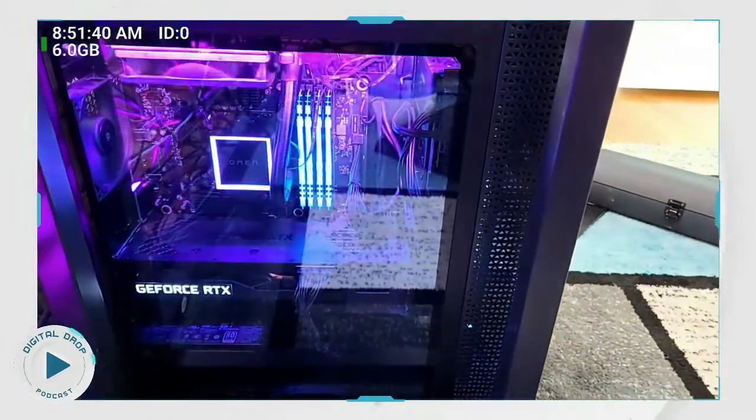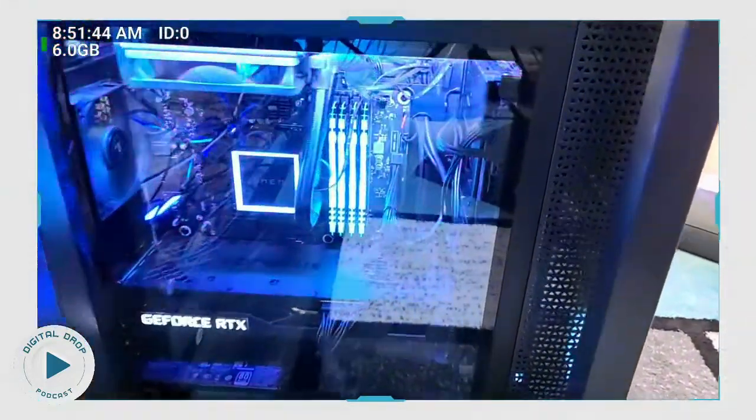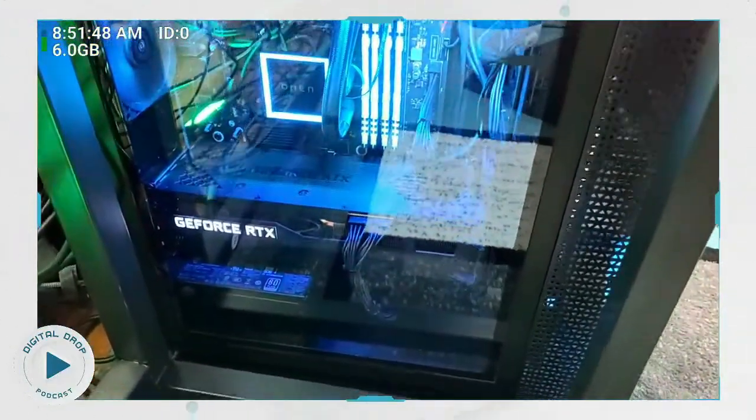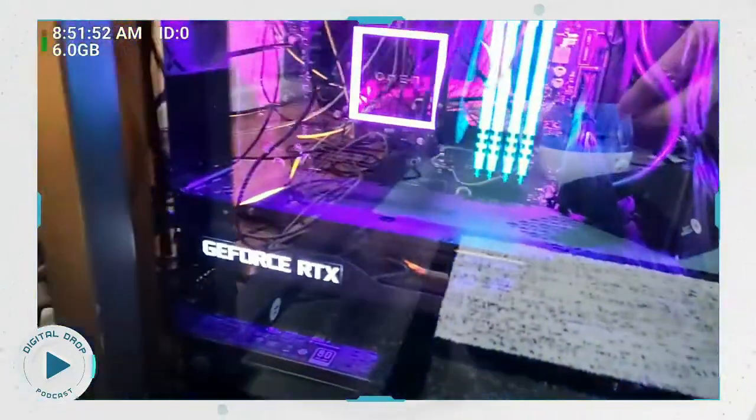It's the HP Omen 30L — right here in my studio. So one of the reasons to buy this, and this is probably the reason you bought it, is because it has a GeForce RTX 3080 in there. Can we see that bad boy? Yeah, there's the 3080.